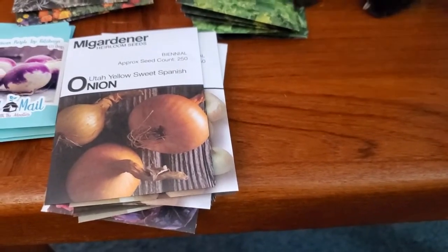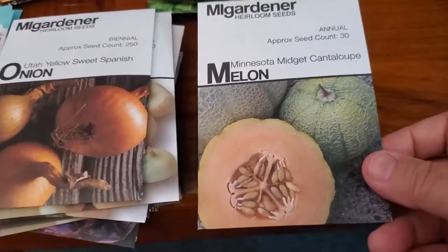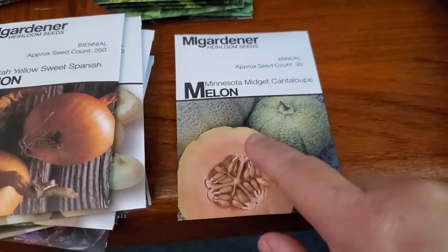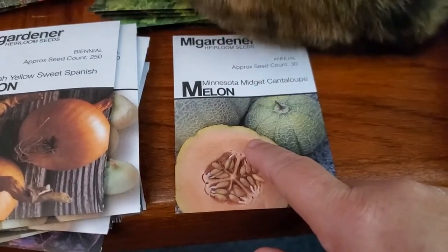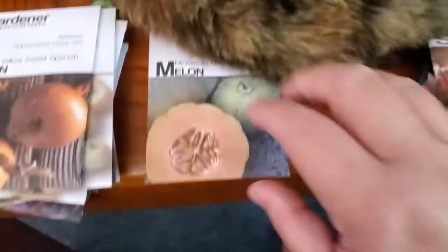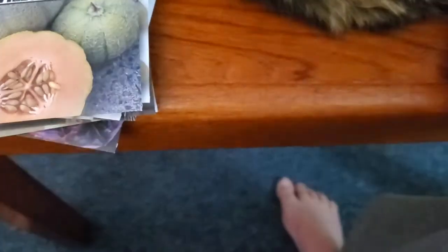I got some Minnesota Midget Cantaloupe — this is a wonderful cantaloupe. I have grown it two years in a row and I just love it. [The cat decided to make this video very difficult!] Minnesota Midget Cantaloupe is a very good cantaloupe, and I have squash and melons kind of lumped together here.